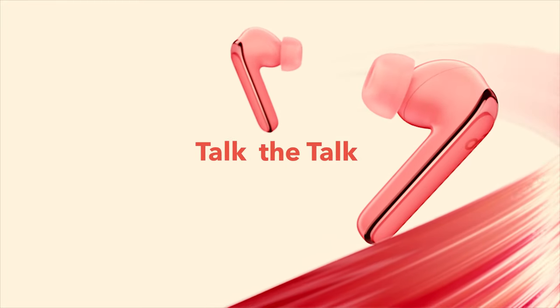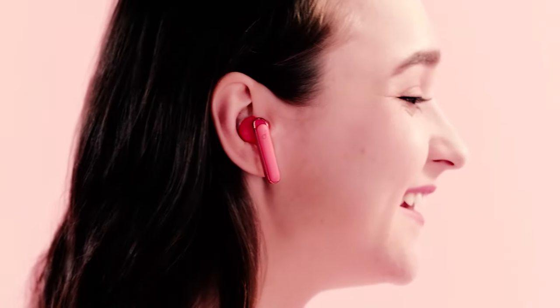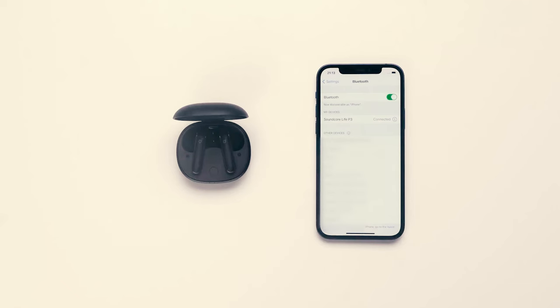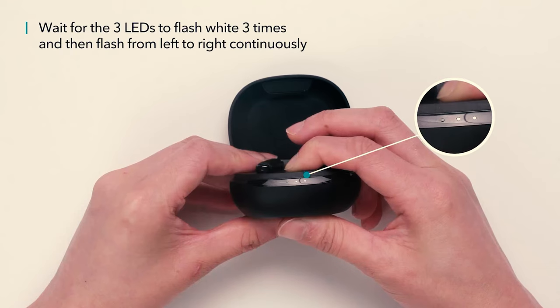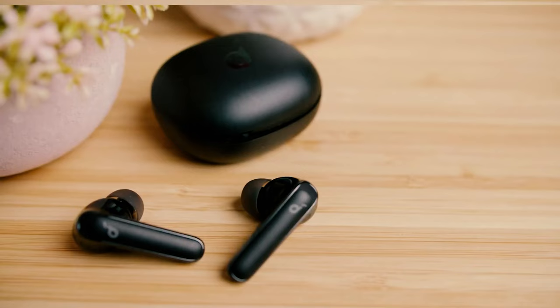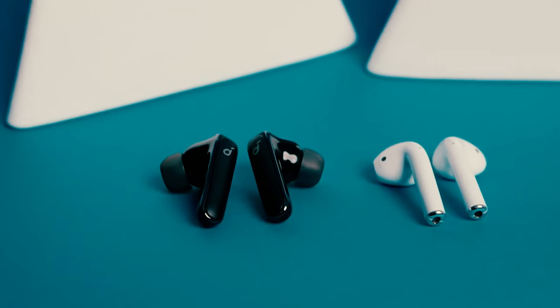The Soundcore Live P3 earbuds pack 11mm audio drivers that deliver a consistently powerful and enjoyable sonic experience. Our favorite thing about the buds' sound is the ability to customize it via the Soundcore mobile app. In addition to an impressive selection of equalizer presets for various content genres, the app allows you to manually create and save your own. Out of the box, these buds rock a Soundcore signature sound setting that offers an acceptable balance between bass, treble, and mid-range, with an option to boost the lows further via a bass-up toggle.